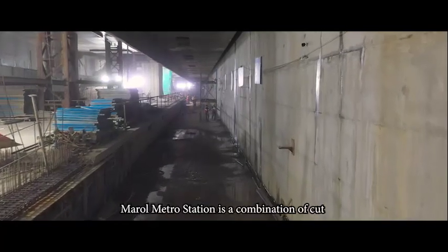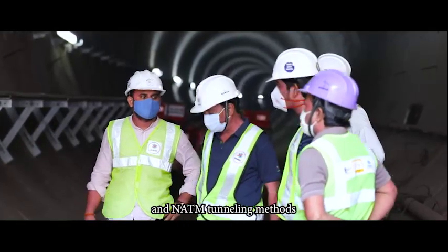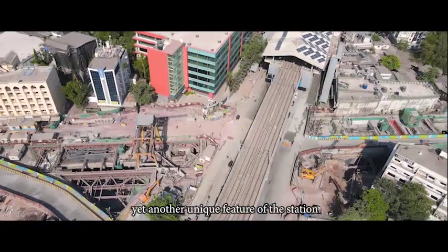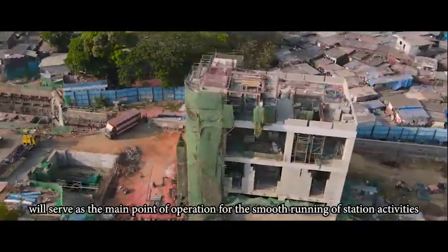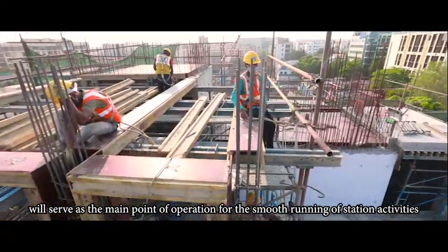Marol Metro Station is a combination of cut and cover and NATM tunnelling methods — yet another unique feature of the station. The ancillary building will serve as the main point of operation for the smooth running of station activities.